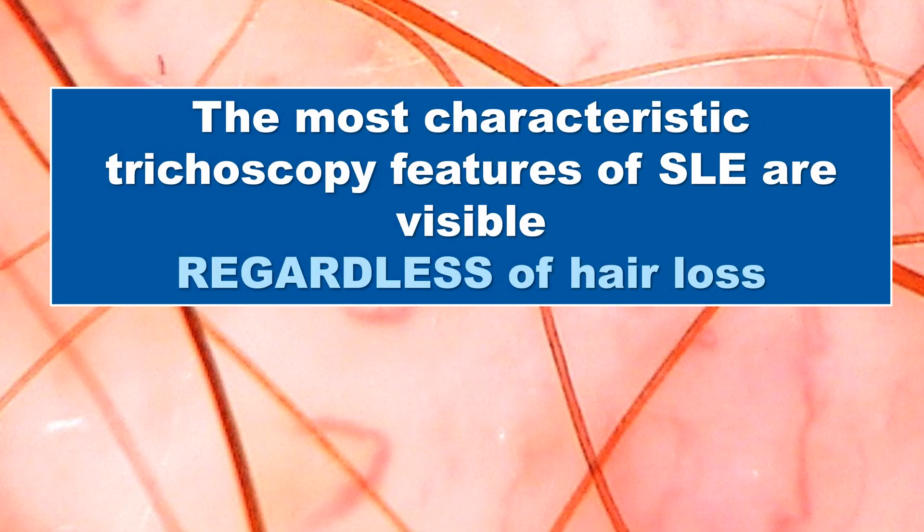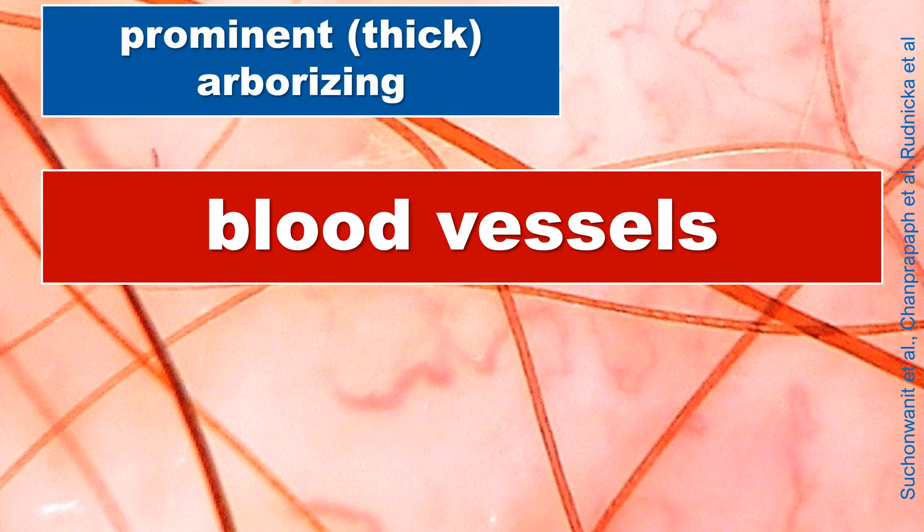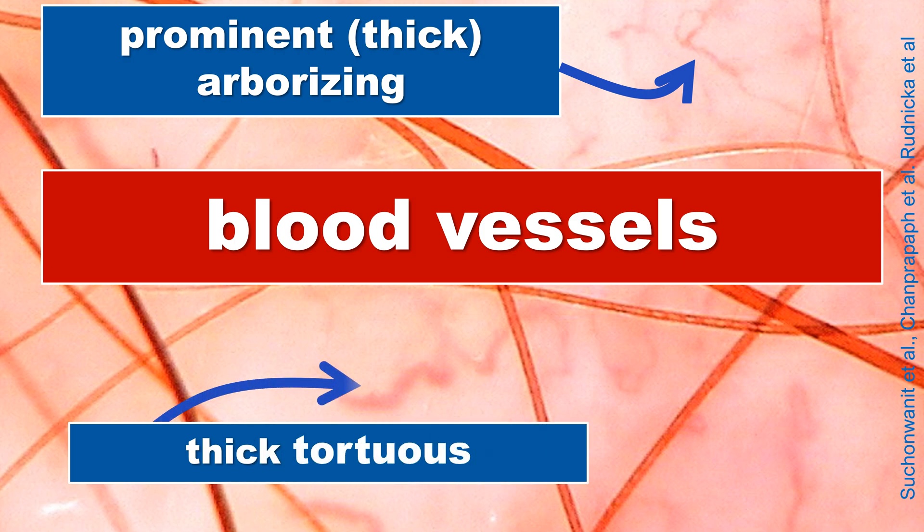Hair loss is present in approximately 50% of patients with systemic lupus erythematosus. It may be more or less severe, but the trichoscopy features are the same regardless of the intensity or the presence of hair loss. These features are associated with the blood vessels. There are two types of vascular abnormalities observed in trichoscopy: the prominent, very often thick arborizing vessels, and the second abnormality — the thick, tortuous blood vessels.